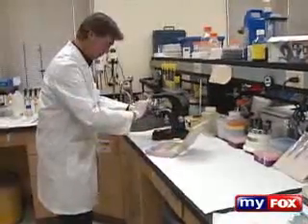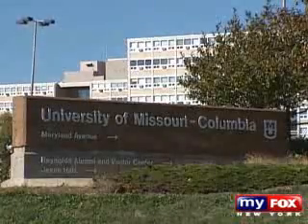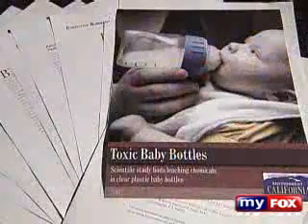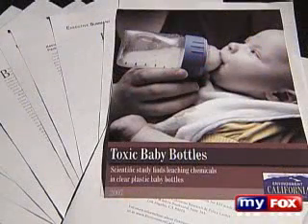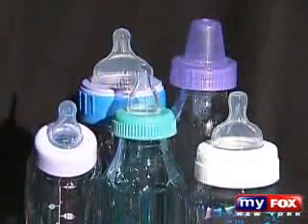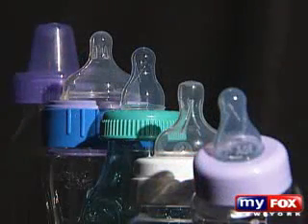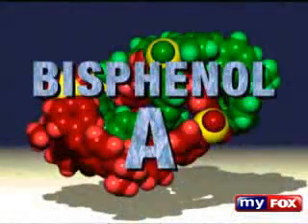"This is a chemical that the people who put it into plastic were insane." His name is Dr. Fred Vomsal. He's a professor of biology at the University of Missouri. You may not know his name, but you probably know his work. He recently created a huge uproar within the scientific community after releasing a study on plastic baby bottles and the controversial chemical many of these bottles are made with, called bisphenol A.